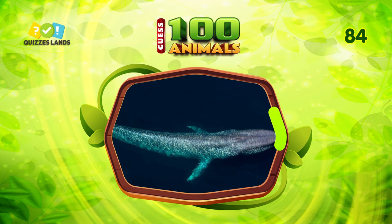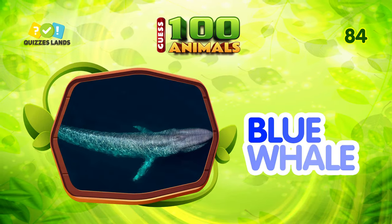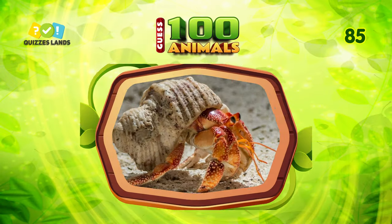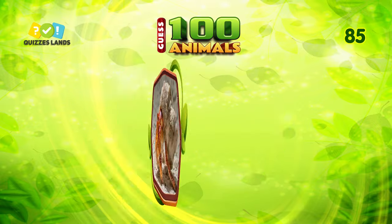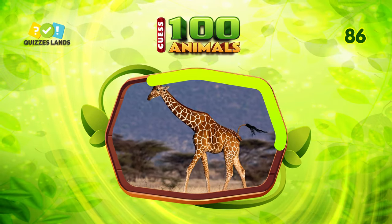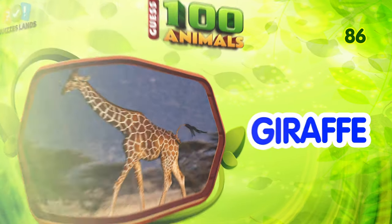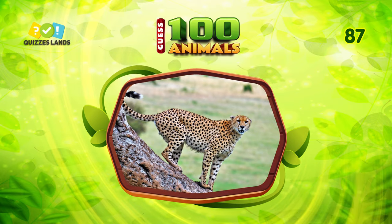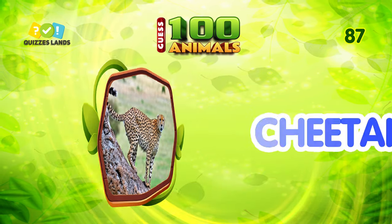Any ideas? Blue whale is the correct answer. What is this animal? It is hermit crab. What about this? This is giraffe. Answer this question. It's cheetah.